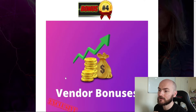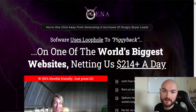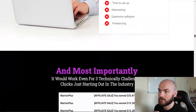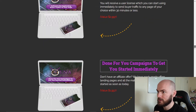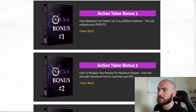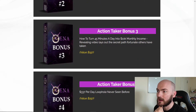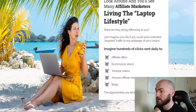Finally there are the vendor bonuses. If you click any of these buttons it will send you through to the sales page. Scrolling down to have a look at their bonuses — there's software for cycling buyer traffic, done-for-you campaigns, and here are the bonuses: how marketers can reach up to 2.14 billion audience, an action taker bonus on how to multiply your results for maximum impact, how to turn 45 minutes a day into a $10k a month income, and a $337 per day loophole never before seen. Some really interesting bonuses there.